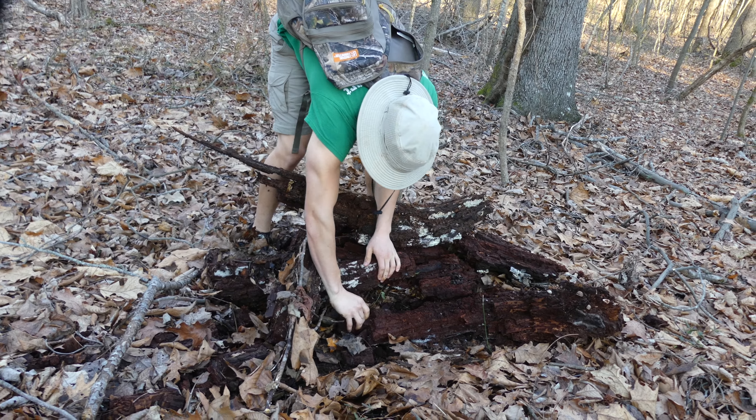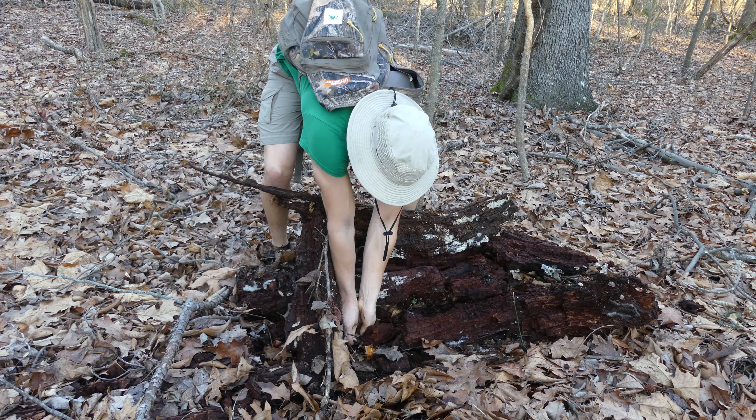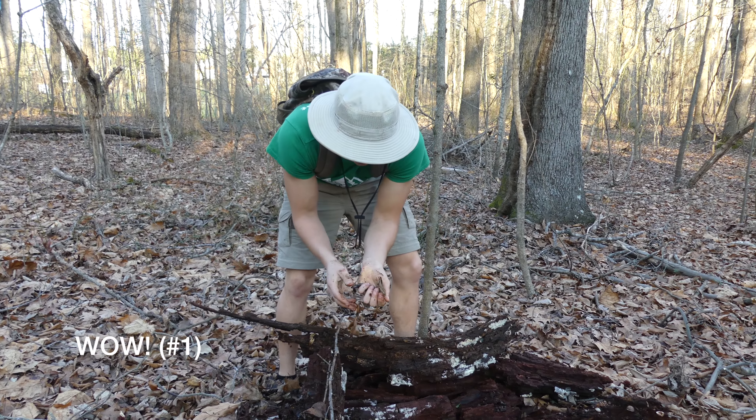Wow — I saw one! Is this slimy? Did we get a salamander? Yes! Our first salamander of the year. That's awesome.